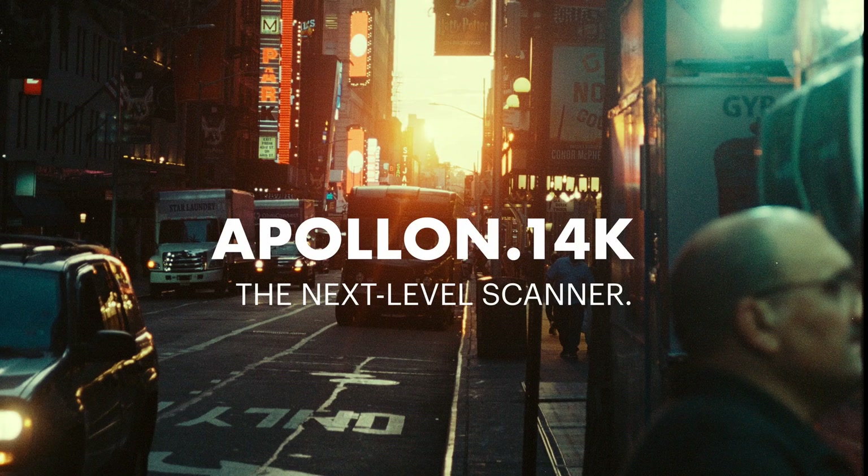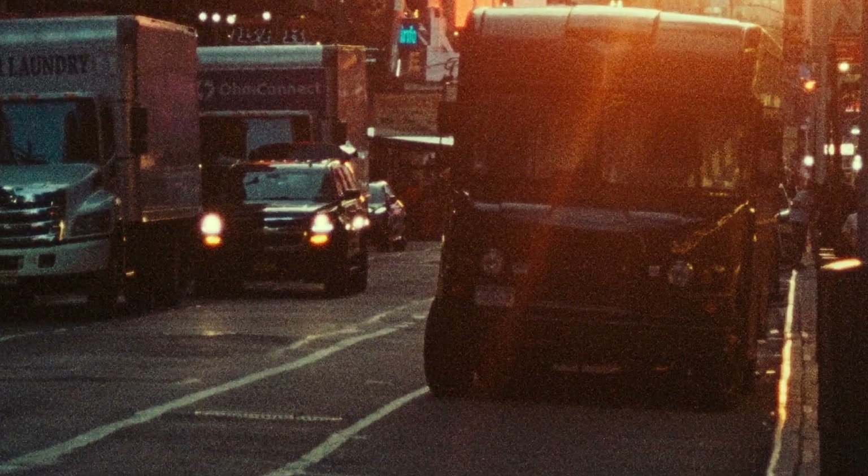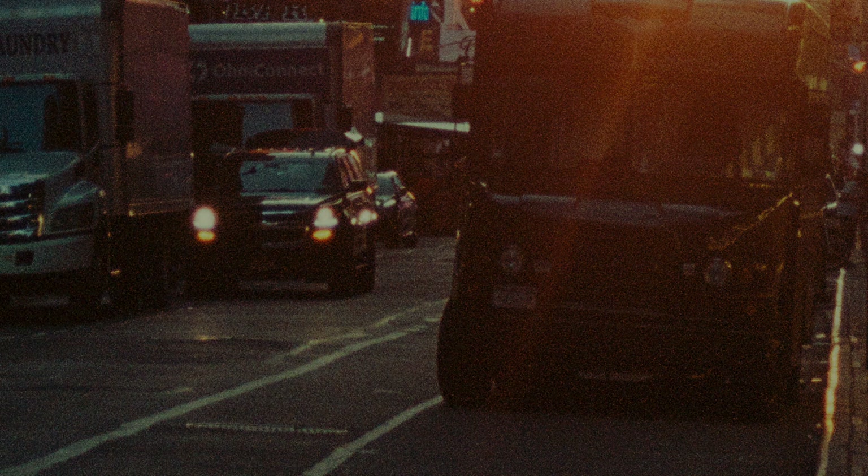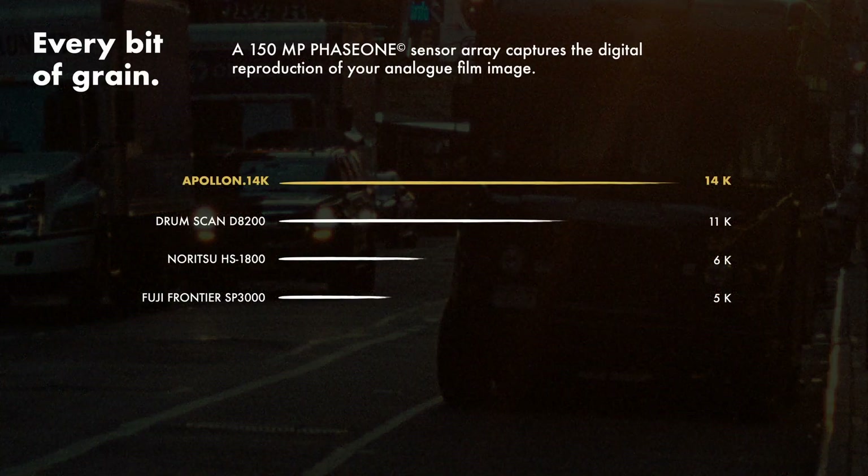With our new Apollo 14k scanner you can see all the beautiful colors in an incredible resolution. Every bit of green is visible. This beautiful scanning quality is possible through a 150 megapixel Phase 1 sensor.